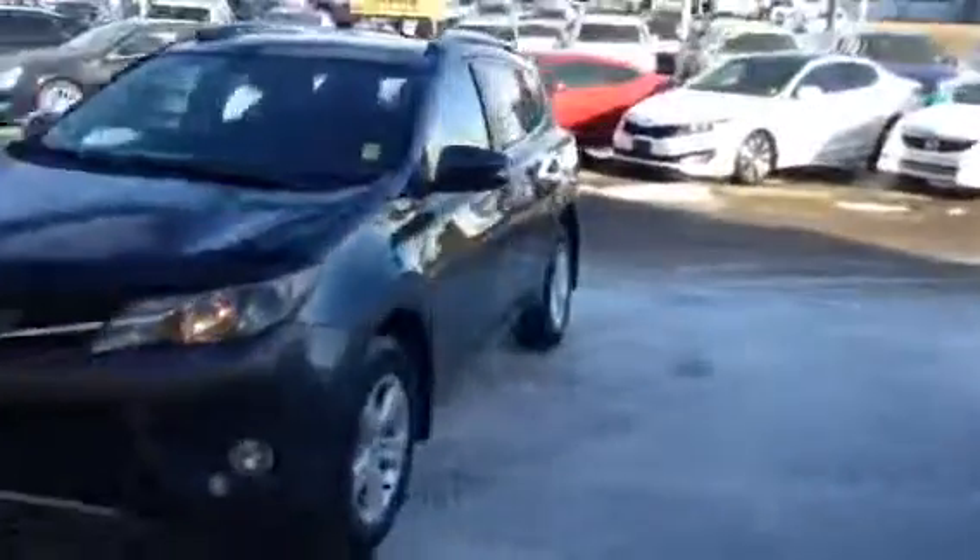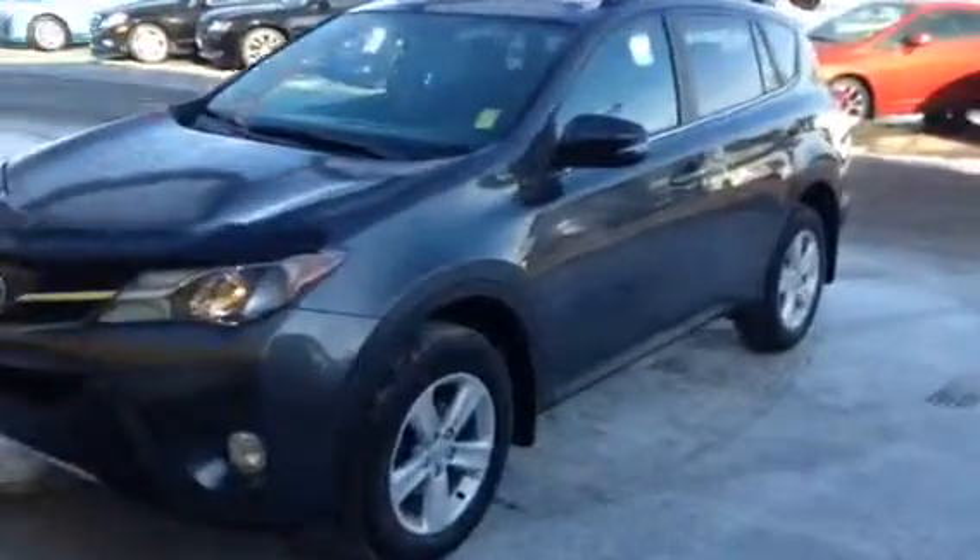Down here at Titan we run all of our vehicles through a full detail center as well as through a full 153-point inspection with our journeyman technicians. That way they look great and run great for you.